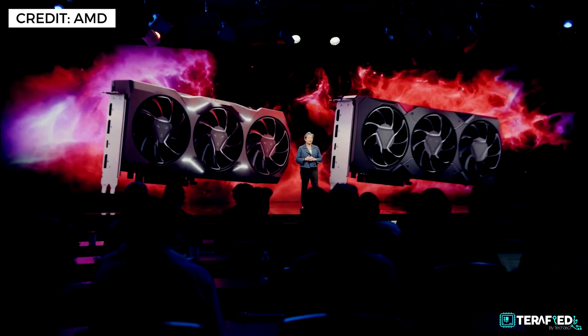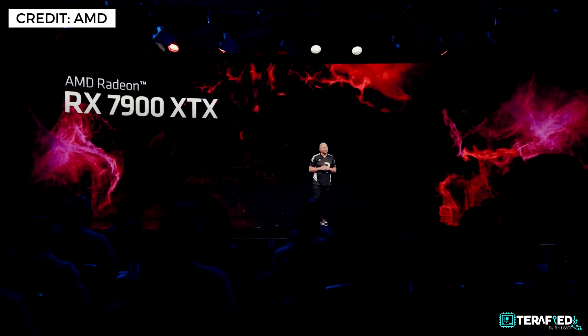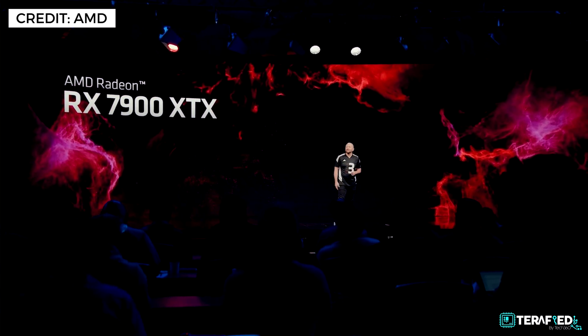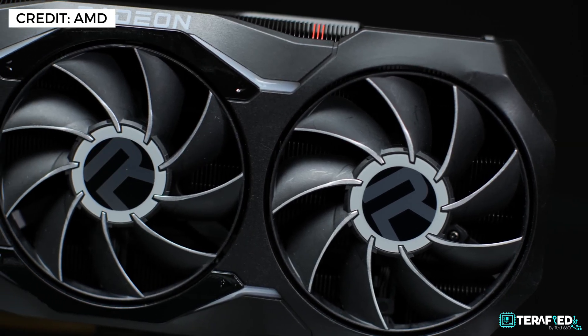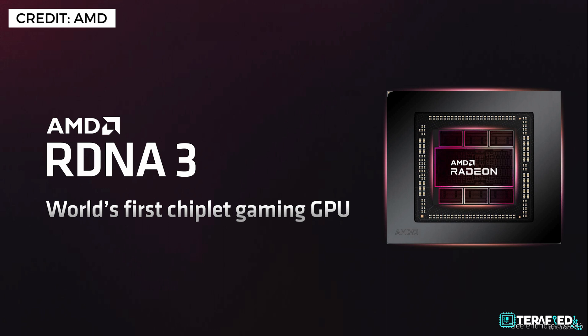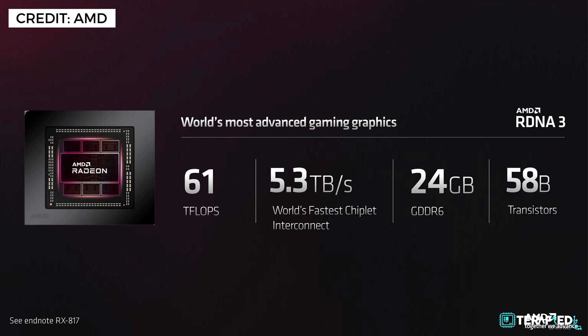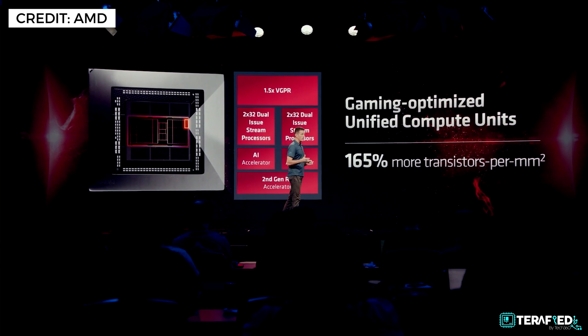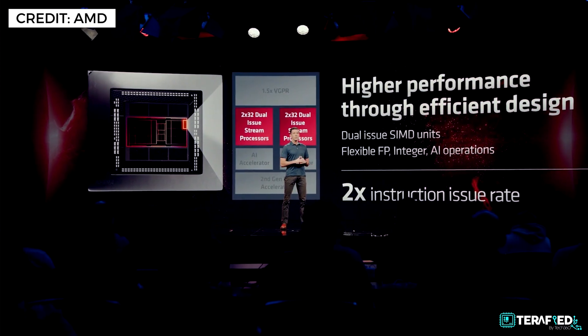Let's talk about the two cards being introduced: the Radeon RX 7900 XTX and the Radeon RX 7900 XT. For those who have been following the graphics industry for a long time, the XTX nomenclature may be familiar from the ATI days. AMD is bringing that back, and as it should be, it belongs to the flagship product. The 7900 XTX is the world's first chiplet-based gaming GPU, pairing a 5nm graphics compute die at 300mm² with a 6nm memory cache die — six of those at 37mm² each.